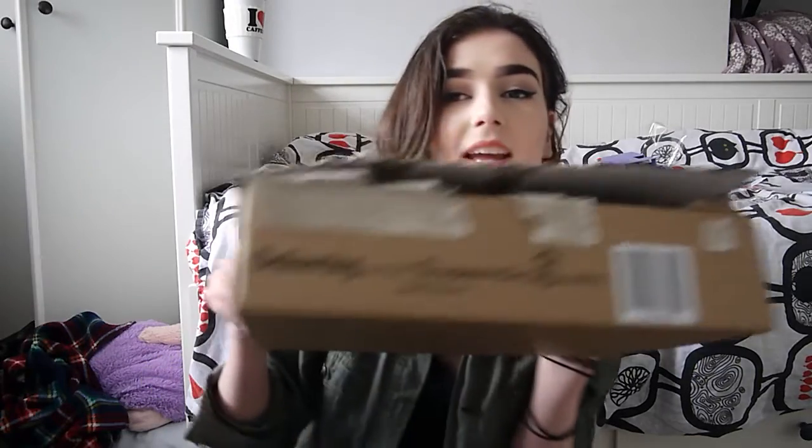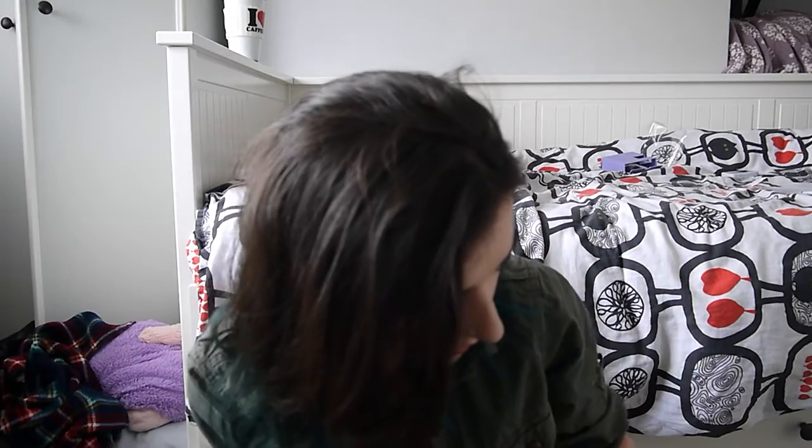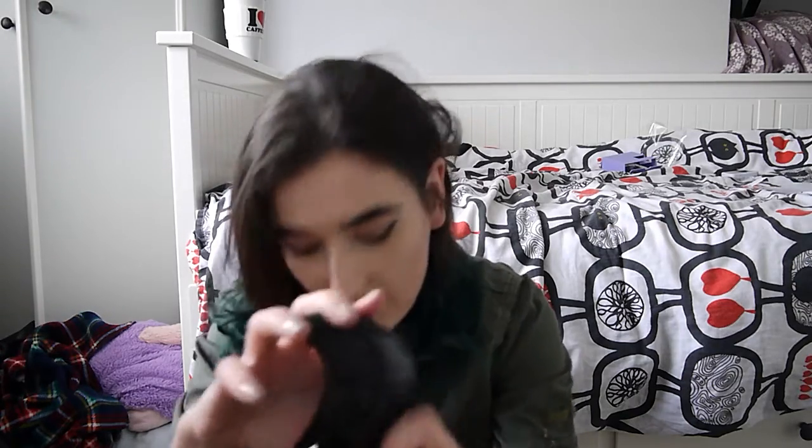Moving on to stuff I got from Superdrug today. The first thing is a Ghost perfume — it's out of the box because I was spraying it earlier. It's the Deep Night one because I wanted a sophisticated smell, and boy does it smell sophisticated. I really like the little bottle too. I got the 30ml one and I really like it.